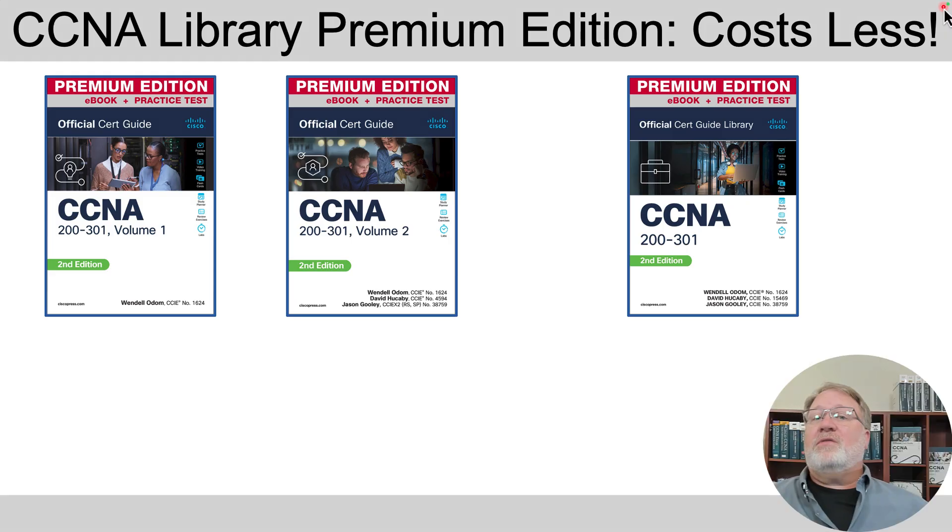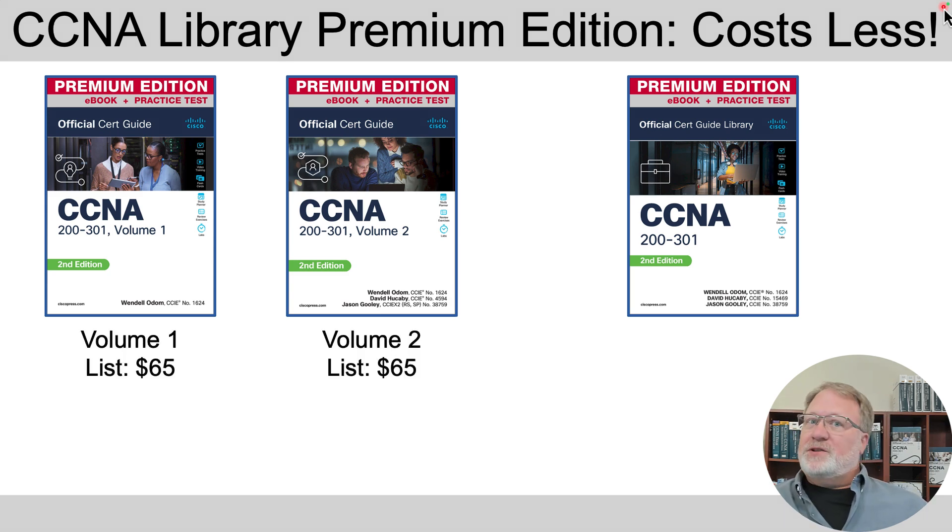Here are the covers of the three CCNA Premium Edition product options that you have. On the left you see Volume 1 and Volume 2 Premium Editions, and on the right the CCNA Library. You'll see these covers on the web pages you might use to shop for and buy the products. First off, the price is a lot cheaper if you buy the library versus both of the individual volumes.